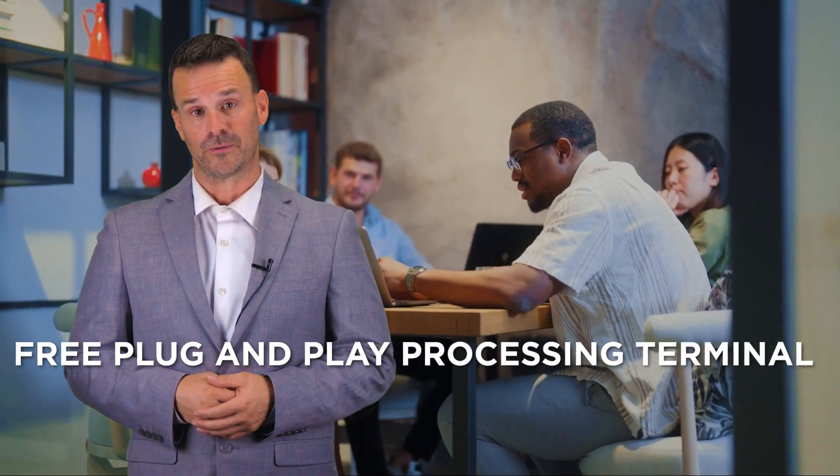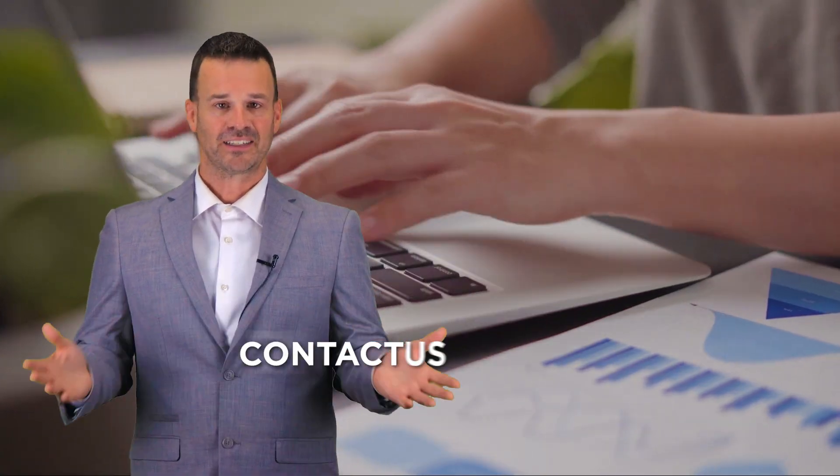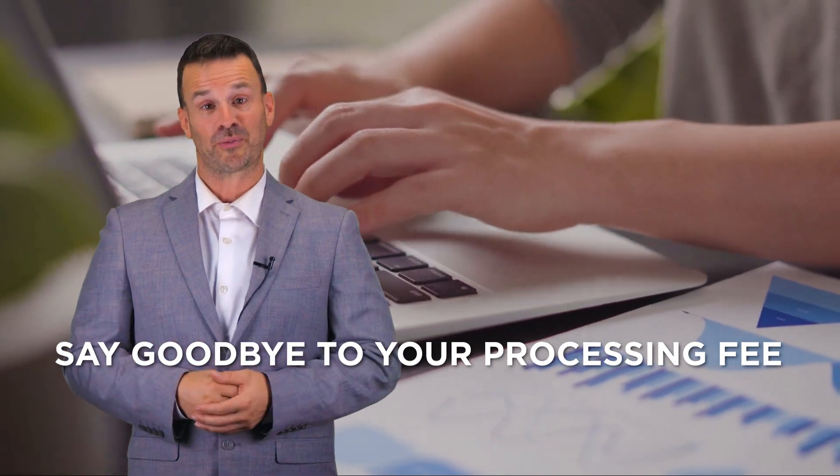It's a win-win proposition with Shaw Merchant Group. With the dual pricing program, you will receive discounts on hardware and a free plug-and-play processing terminal. You will have the ability to accept Apple Pay, Google Pay, and other NFC payments, plus white glove customer service and support. Contact us today and say goodbye to your processing fees and hello to increased profits.